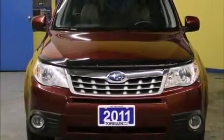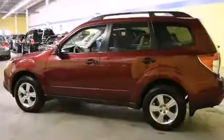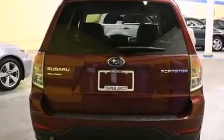Discerning drivers will appreciate the 2011 Subaru Forester. Smooth gear shifts are achieved thanks to the efficient 4-cylinder engine, and all-wheel drive keeps this model firmly attached to the road surface.